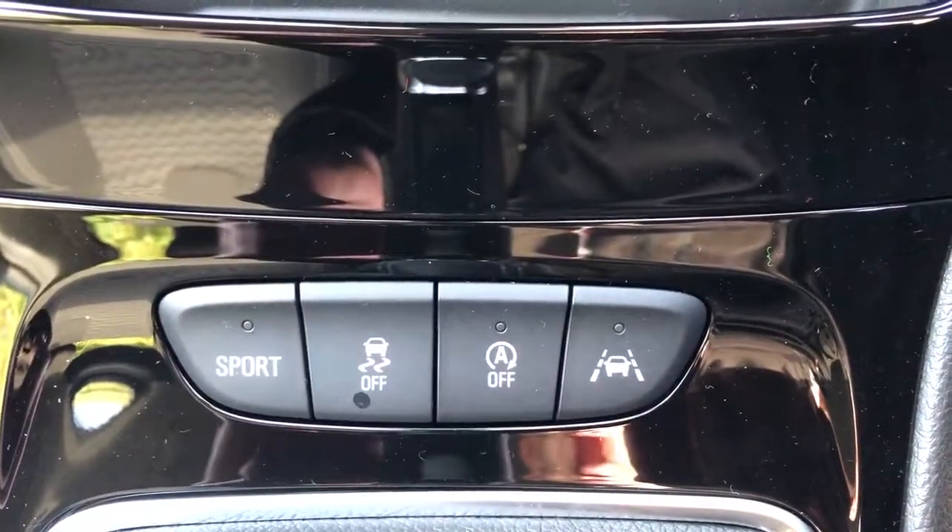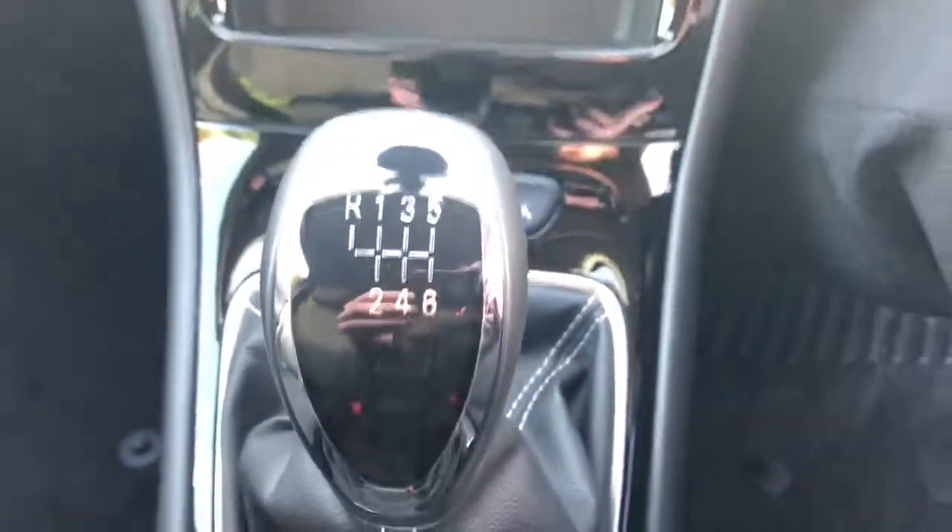Auto stop-start, lane change warning system, and a sport mode. This is a 6-speed manual.